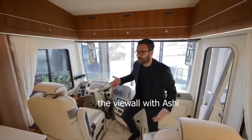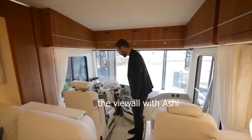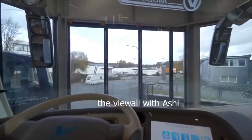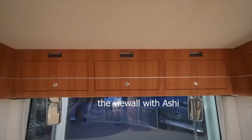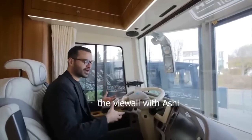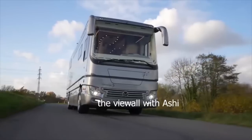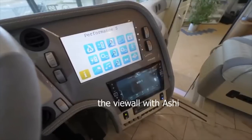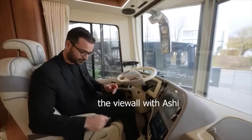Here at the cockpit — nice and spacious. Standing at six feet tall, the ceilings are really high. The massive windshield gives great visibility. All surfaces are clad with Alcantara or leather. There are upper cabinets with LED lighting and automatic shades and curtains. The driver's seat is very spacious and comfortable, with a touchscreen. This motorhome has adaptive cruise control, lane assist, emergency brake, and all safety features. The seats are heated, cooled, and have a massage feature.